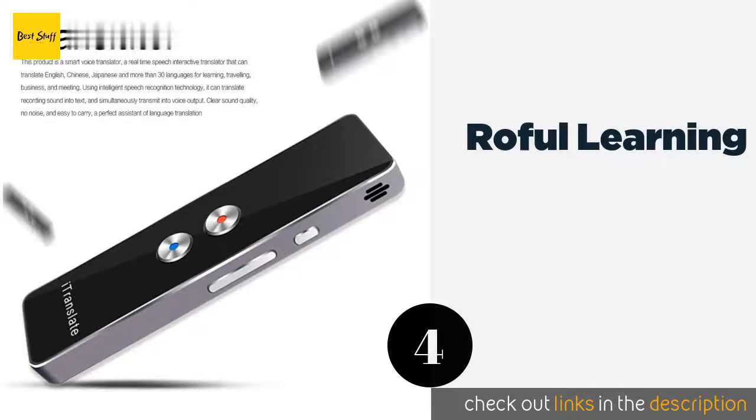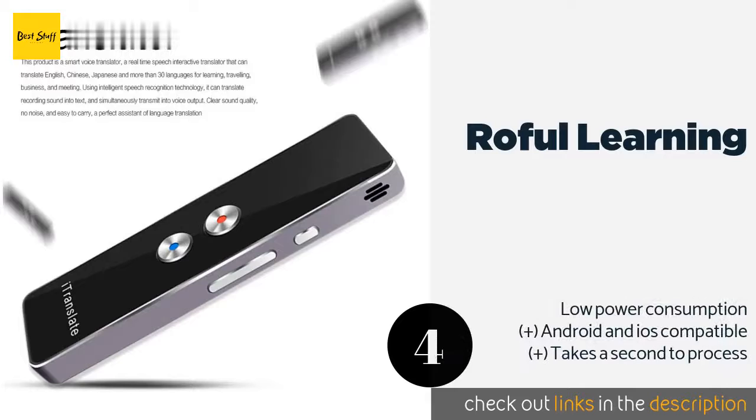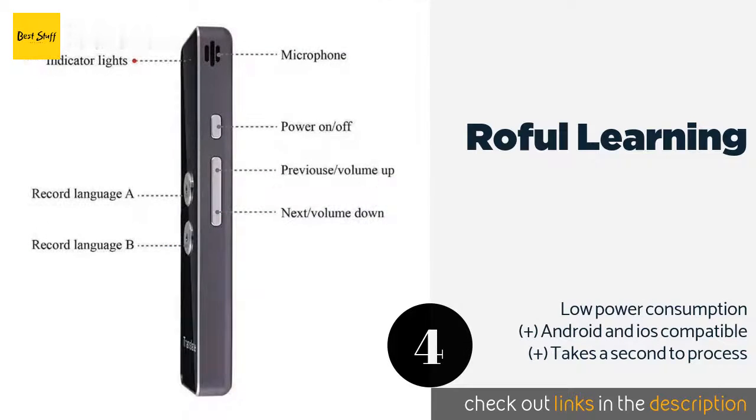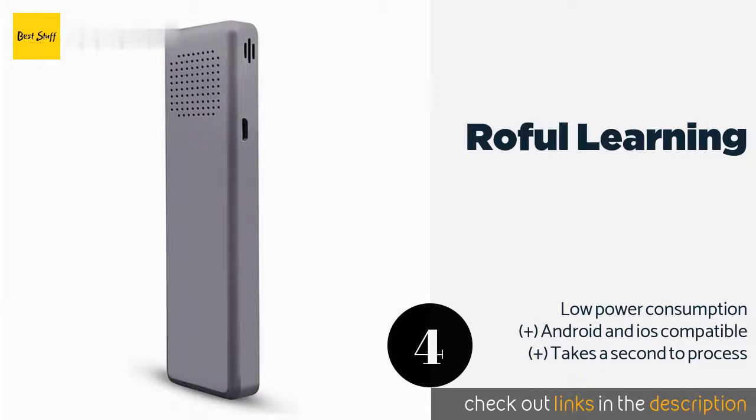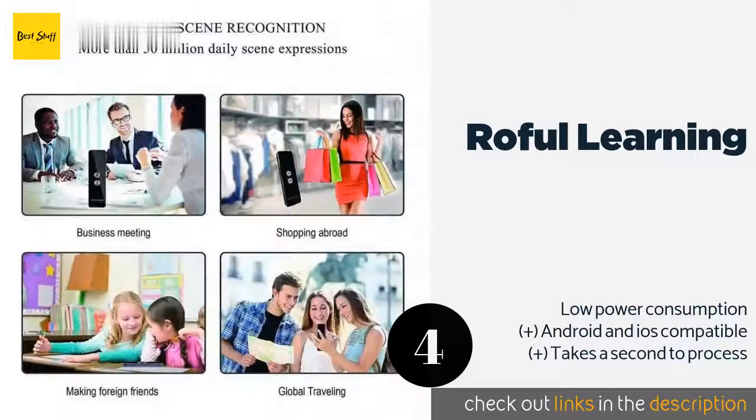Number four is the Roful Learning. Inexpensive and compact, the Roful Learning fits comfortably in a jacket pocket and can distinguish a person's speech at up to two meters away. You can use Bluetooth to connect to a smartphone app that lets you read the words you're hearing.